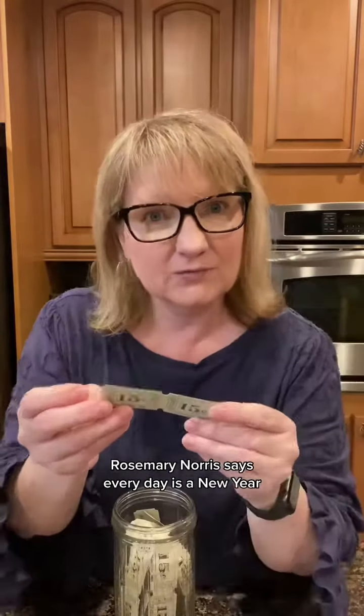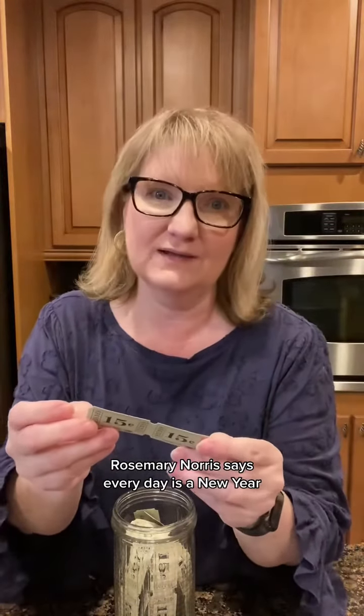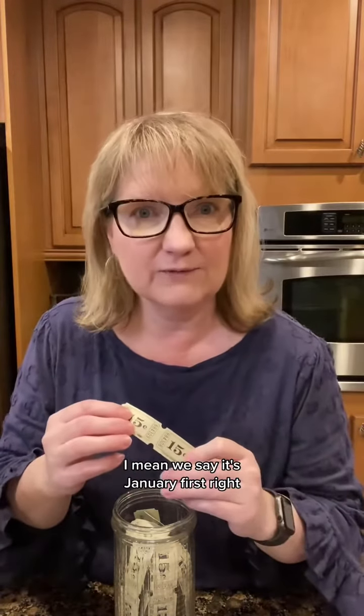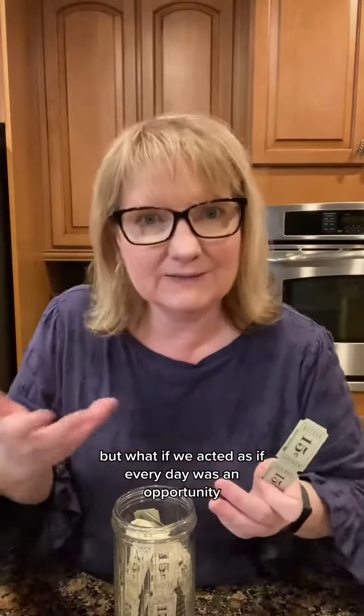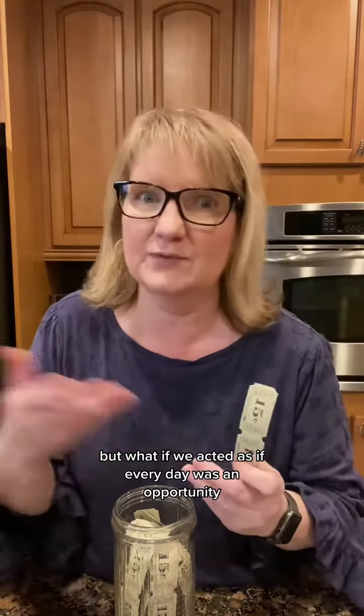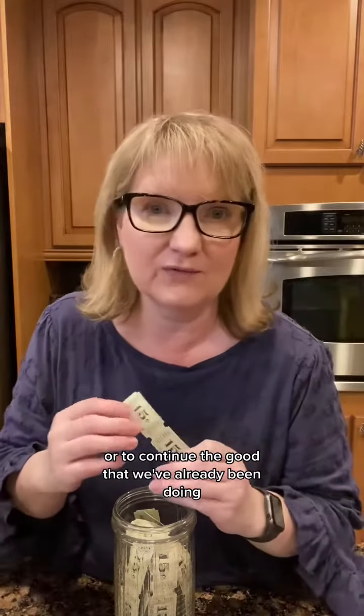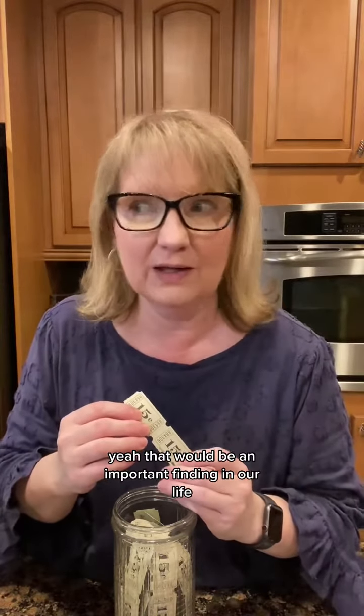Time for our thought for today. Rosemarie Norris says, 'Every day is a new year.' Oh my gosh, think about that. We say it's January 1st, but what if we acted as if every day was an opportunity for us to start something new, or to continue the good that we've already been doing? That would be an important finding in our life.